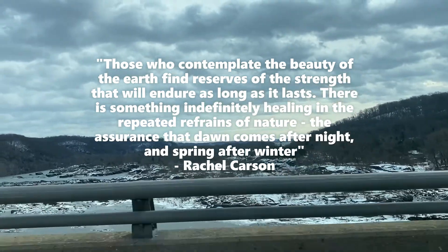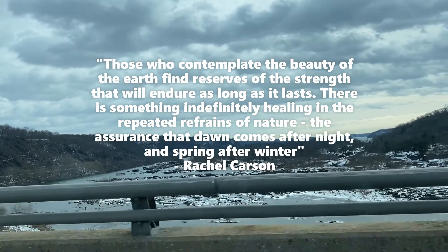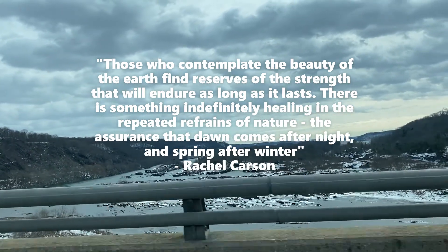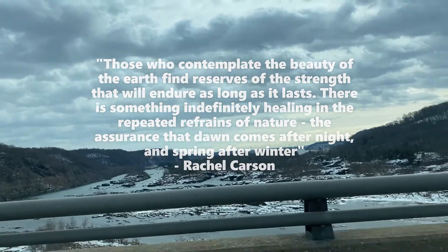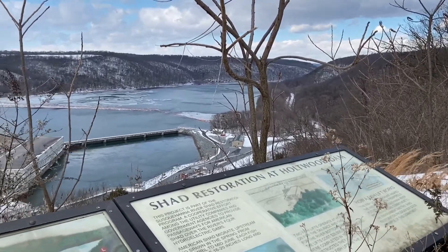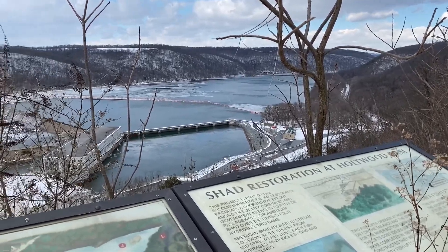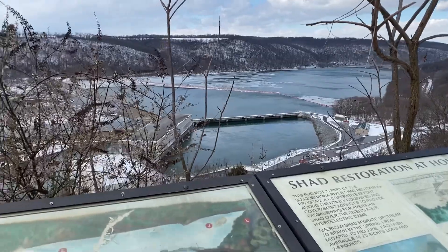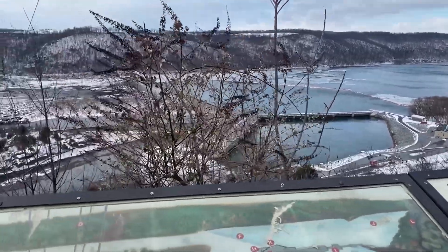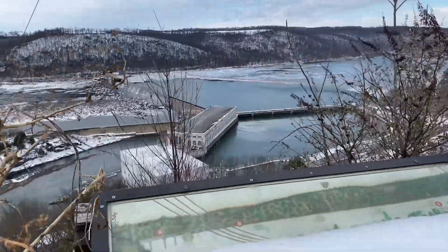For more information, visit www.fema.org. Hi everybody, we are at the Face Rock Overlook, and we are right now looking at the Hultwood Dam. It's one of the overlooks that you can get to in the Susquehanna area, the Susquehanna River.